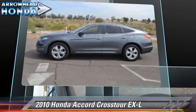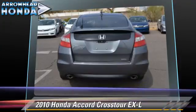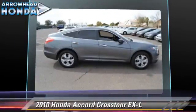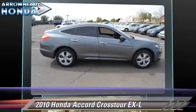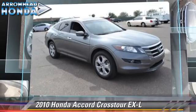This Honda features alloy wheels, moonroof, and four-wheel drive. Safety features include traction control, ABS, and stability control. Comfort and convenience features include power windows, leather seats, and a multi-disc CD player.